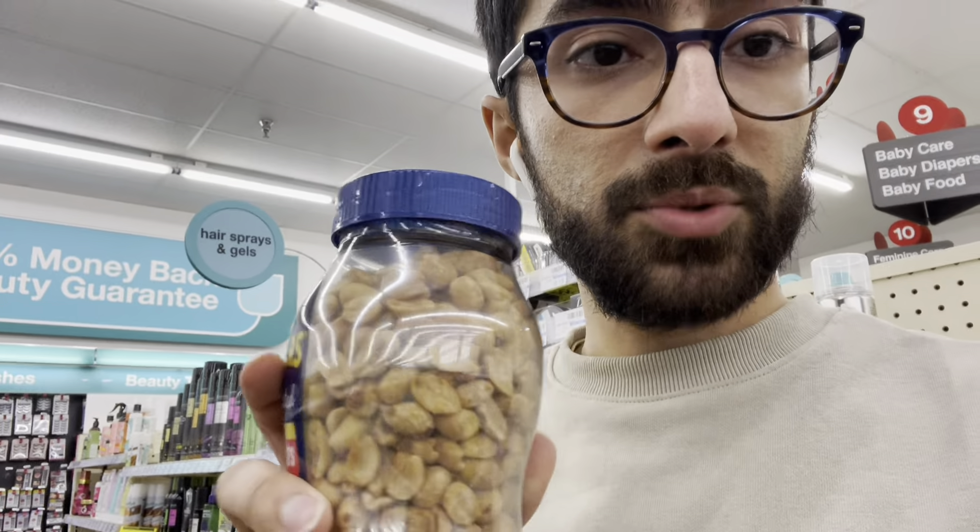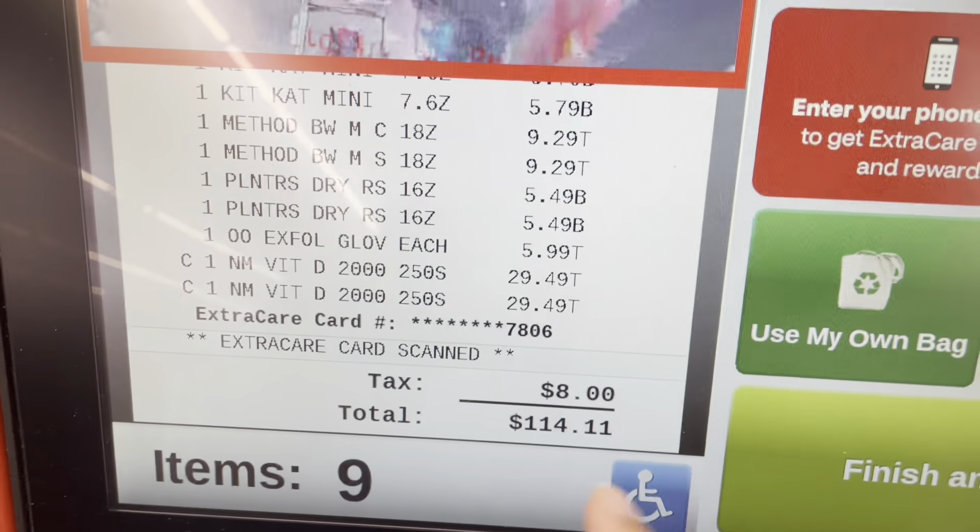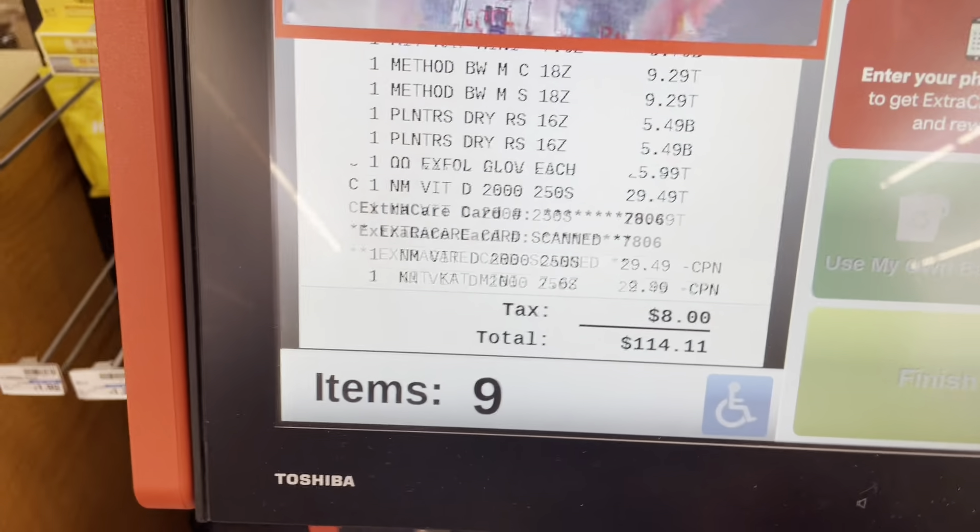I'm at CVS getting some vitamin D because my doctor said my levels are a little low, and I'm getting some peanuts to put in my locker so I can have them whenever I want. They're sealed so there's no risk of them smelling bad. I'm in the shampoo aisle — might get some hair stuff or body wash.